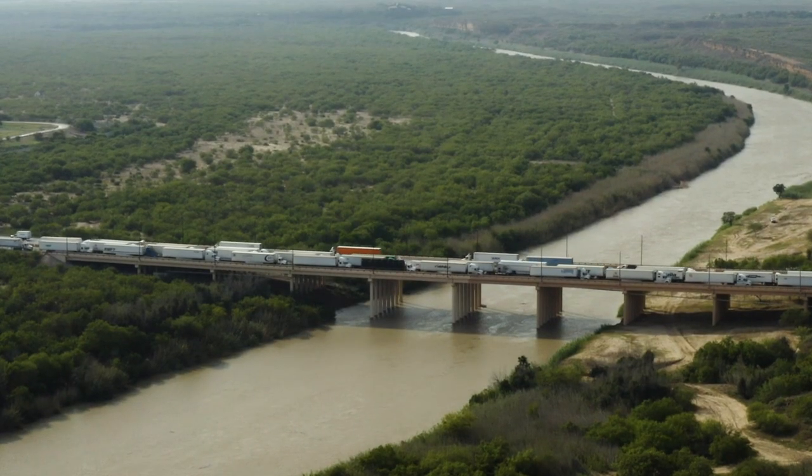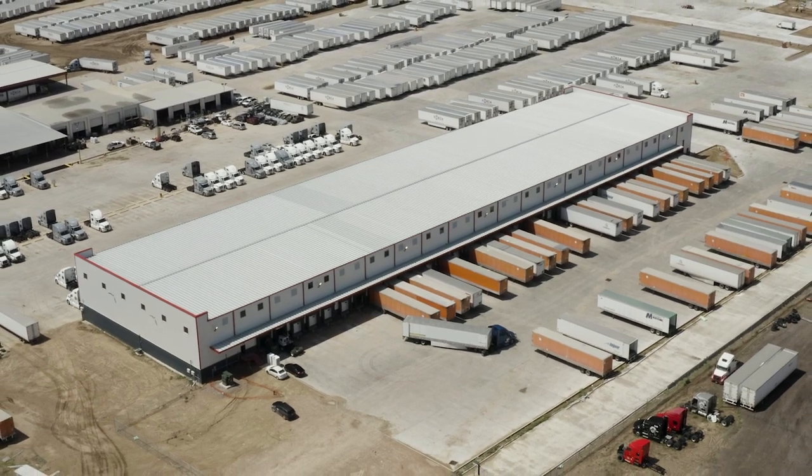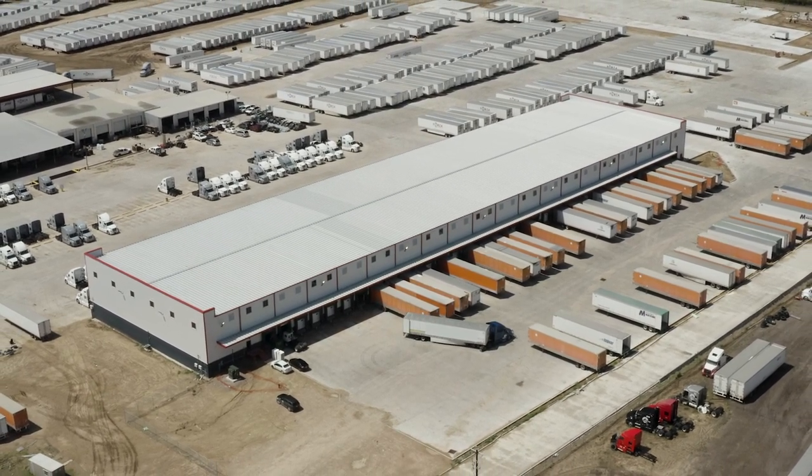Talk to an expert today to understand how Schneider can support you and your freight with cross-border transportation at all U.S.-Mexico border crossings and customized warehousing, trans-loading, and distribution solutions.